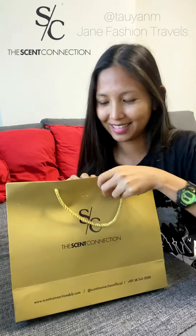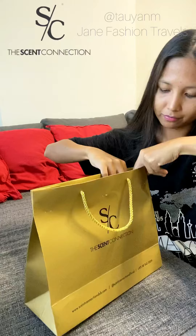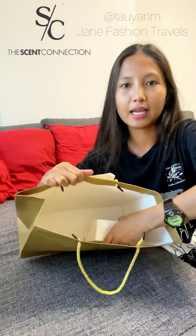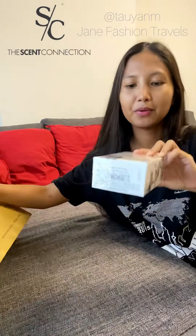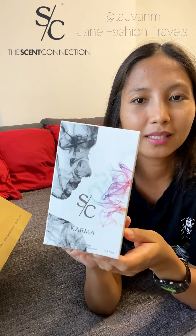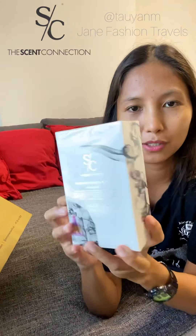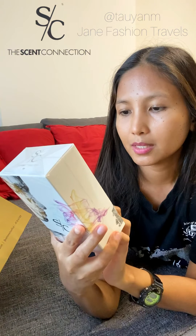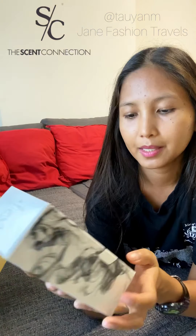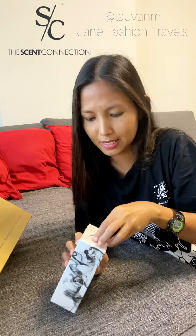So let's unbox! Inside I have this perfume. It's called Karma by Scent Connection. I love the packaging — I love this artsy looking box. This is a Scent Connection fragrance made in France, called Karma, 100 ml.